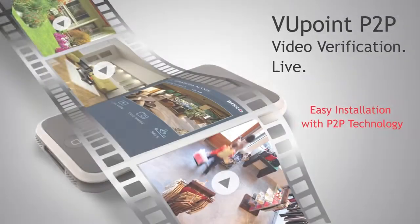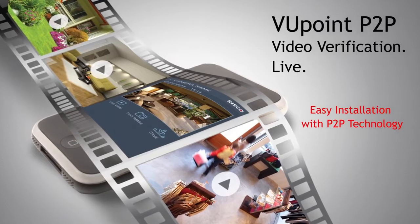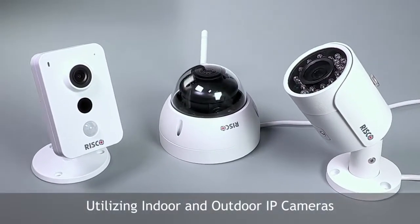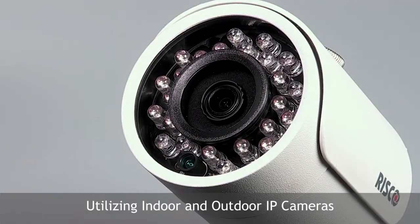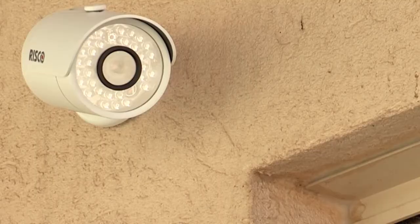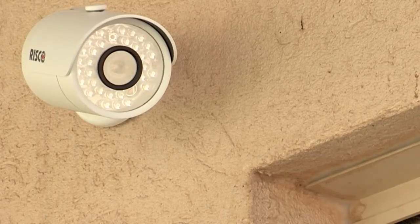RISCO Group presents Viewpoint, our revolutionary live video verification solution. Viewpoint utilizes simply installed plug-and-play IP cameras, which can be added without limit to any RISCO intrusion system. The combined intrusion and video provides comprehensive video-enabled intrusion.